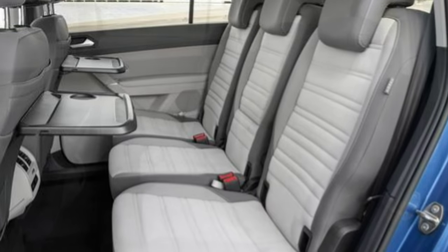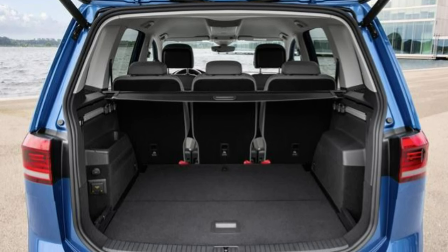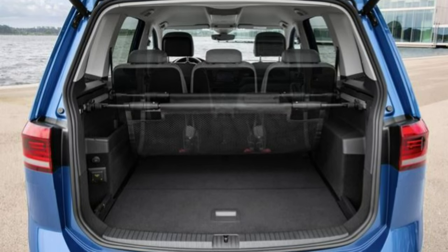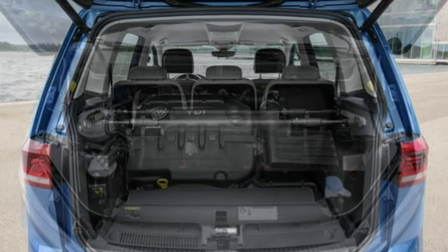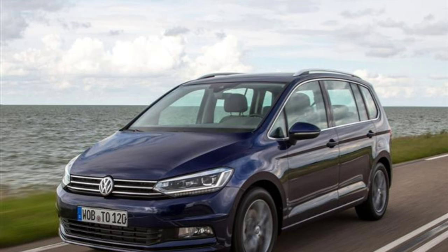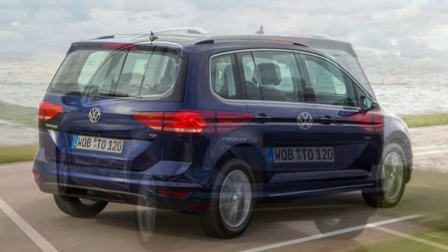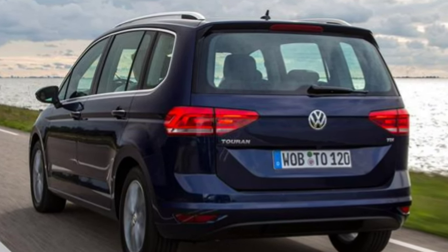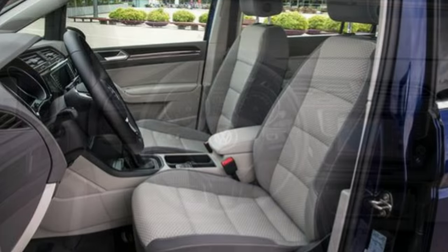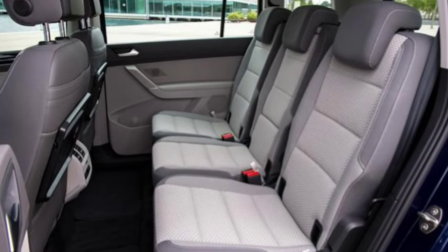A brand new trim for 2015 is SE Family, and building on SE it adds a selection of kit which will really make the difference when travelling with children. Highlights include a large panoramic sunroof, three-zone climate control, sat-nav, and a cargo management system with two boot rails that can be positioned to support a storage net. At the top of the range is SEL, which adds adaptive cruise control, a driver profile system with selectable driving modes, and App Connect as standard — integrating your smartphone via MirrorLink, Apple CarPlay, and Android Auto.